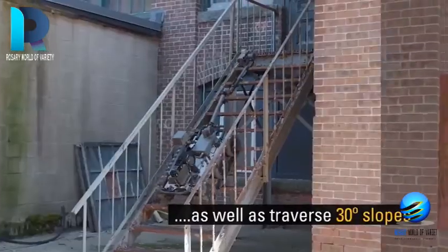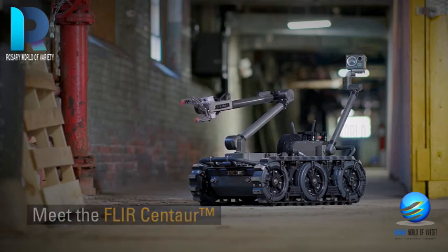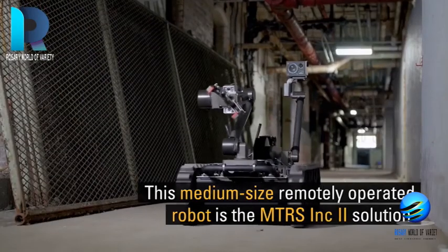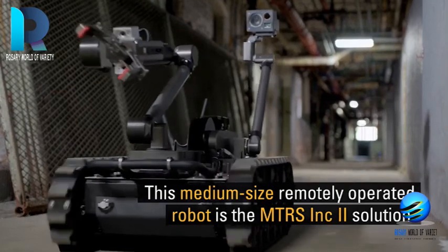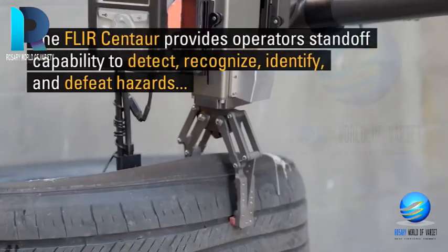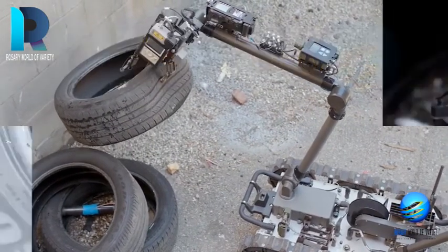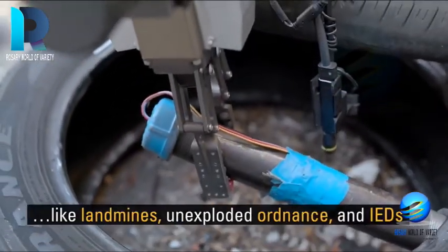It is an open-architecture robot consisting of a standard chassis connected with different sensors and payloads to support current and future military missions. This Flir IARP-compliant robot is a man-transportable robotic system increment second solution.